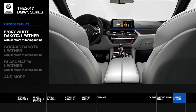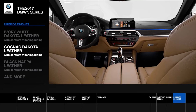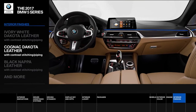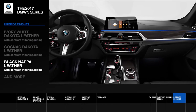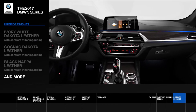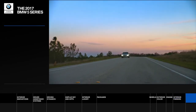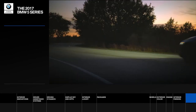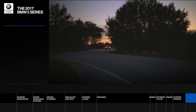With a wide range of premium interior finishes, you'll conquer whatever's next in your own custom style. If you're ready to go from behind the screen to behind the wheel, contact your local BMW center and schedule a test drive in the 2017 BMW 5 Series today.